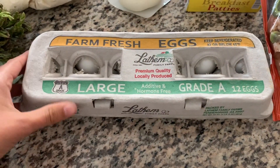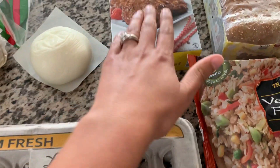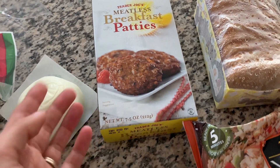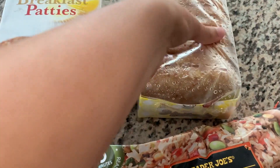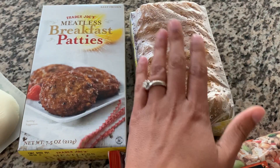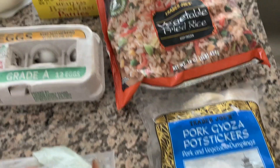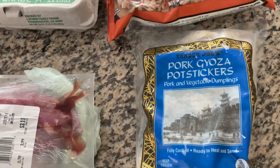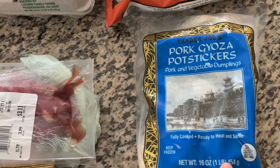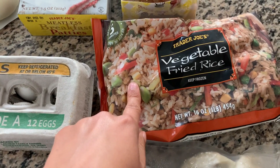Then another dinner we're going to do is breakfast for dinner. So we got a carton of eggs, some meatless breakfast patties, which are basically like sausage patties, and then the hash browns. I've hauled these before — these are one of our favorite items from Trader Joe's, they're so good. And then one last dinner, a nice and easy one, is the pork gyoza potstickers. These are our favorite potstickers that Trader Joe's has. And then to go with that, a side of vegetable fried rice.